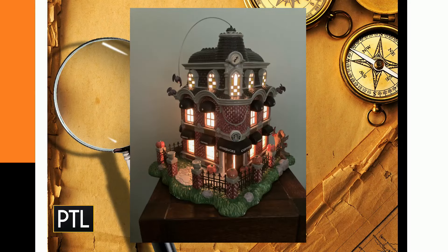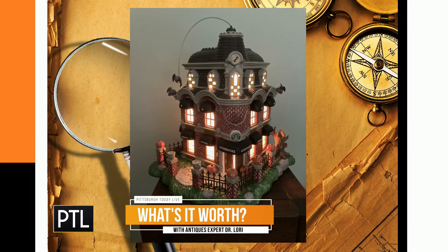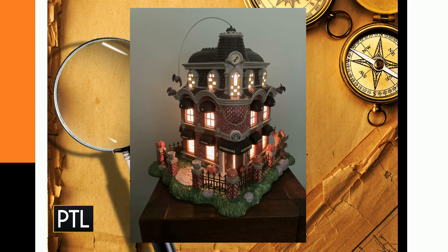We're going to start with our first item from Cynthia. It's a Starbucks store replica — specifically the Starbucks haunted house from 2002. It's mixed media: about 20 inches tall, made with resin, some ceramic, and a little bit of metal. Starbucks did all these collectibles in the early 2000s. They still do collectible mugs, but this is a rather unique one and not all that easy to find in good condition.